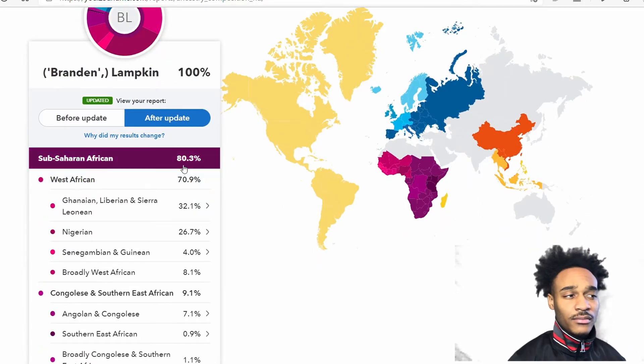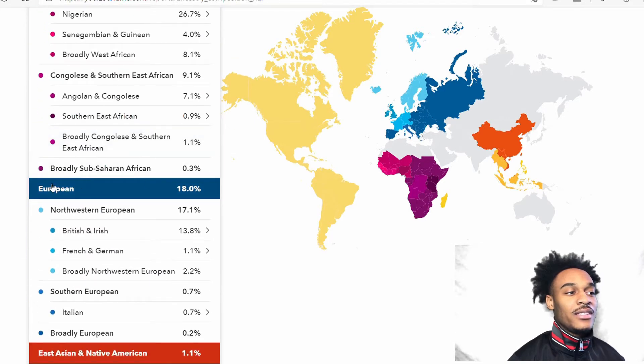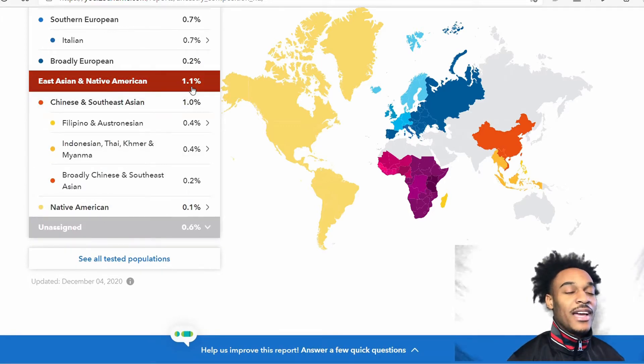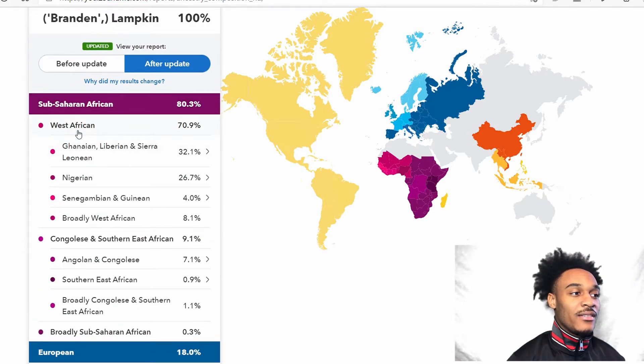So it turns out that I'm African-American. I have 80% Sub-Saharan African in me, I have 18% European, and I have at least about 1% — it might be a little bit more, but at least 1% is what they detected. For Sub-Saharan African, I have 70%...